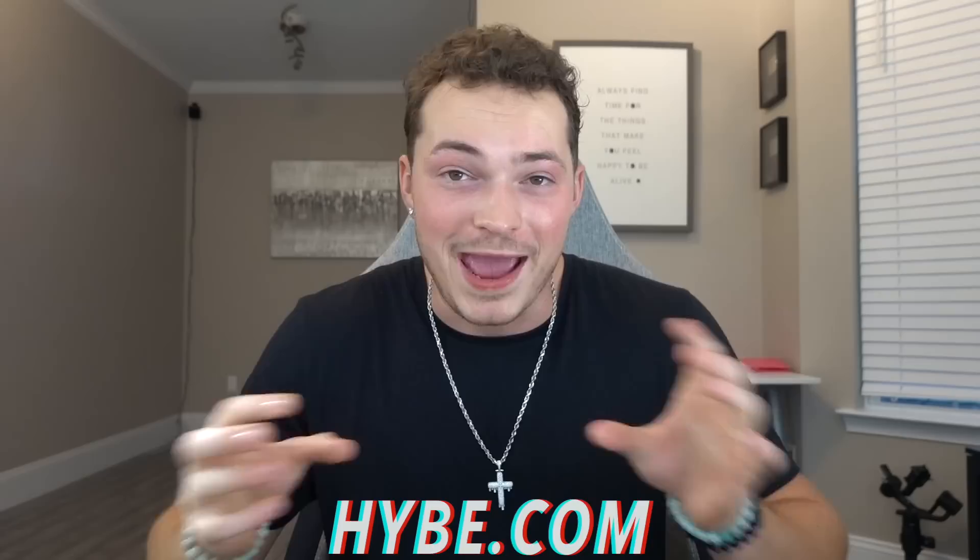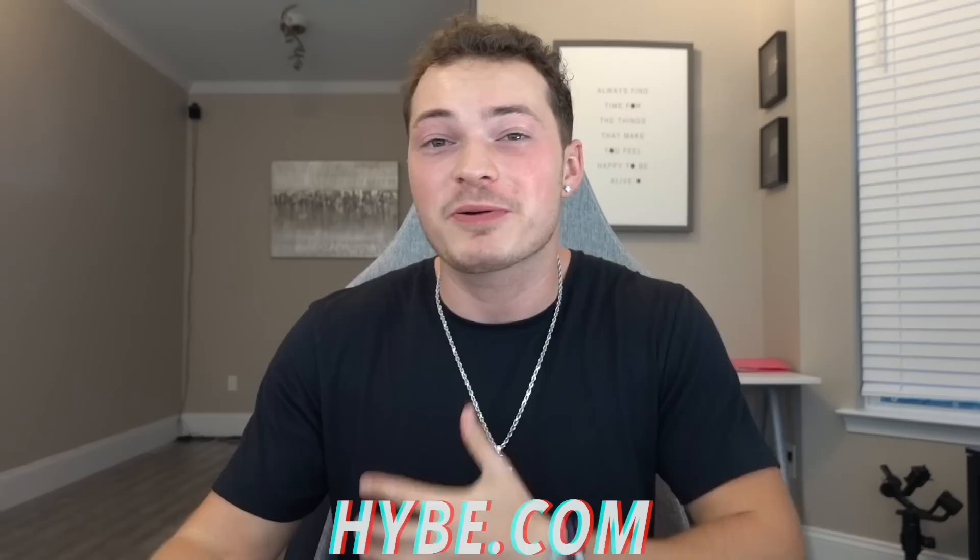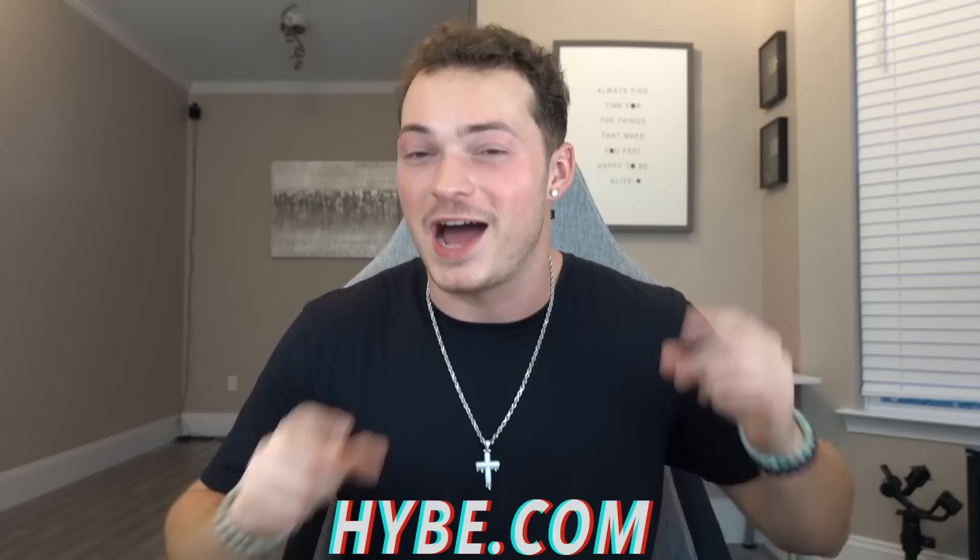What's up everybody, how you guys doing today? Today's video is gonna be so awesome. There's this website called hybe.com and on this website you can actually open up mystery boxes and win prizes. Here's the cool part: all the prizes that I win, I'm not gonna keep for myself — I'm gonna give those prizes to my family members.